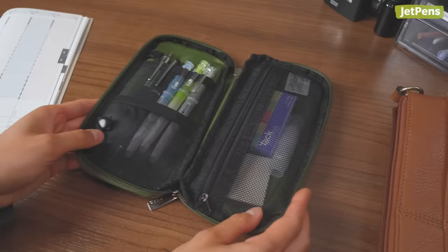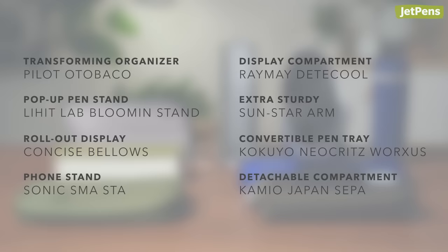Did any of these pen cases stand out to you? Let us know in the comments. All these products are linked in the description and on JetPens.com, the place for pen and stationery lovers. Thanks for watching!